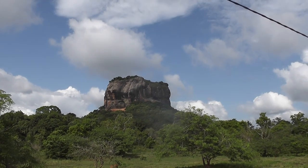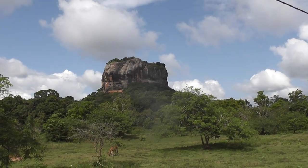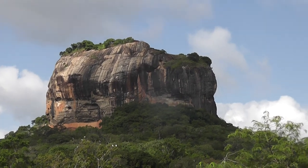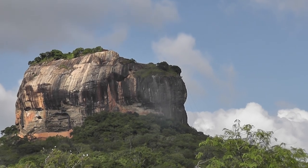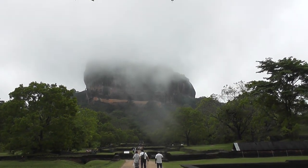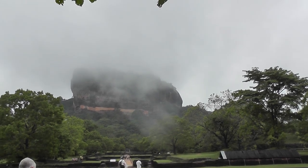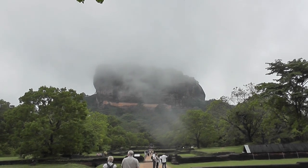So this is our first view of Sigiriya Rock. We just stopped by the roadside and you can probably see this vehicle with the engine running. You can see some white egrets there in a tree. We are at Sigiriya and you can see that it's misty on the top. Very heavy rain last night and it's cleared up today. It takes about an hour to get to the top and it's quite steep.